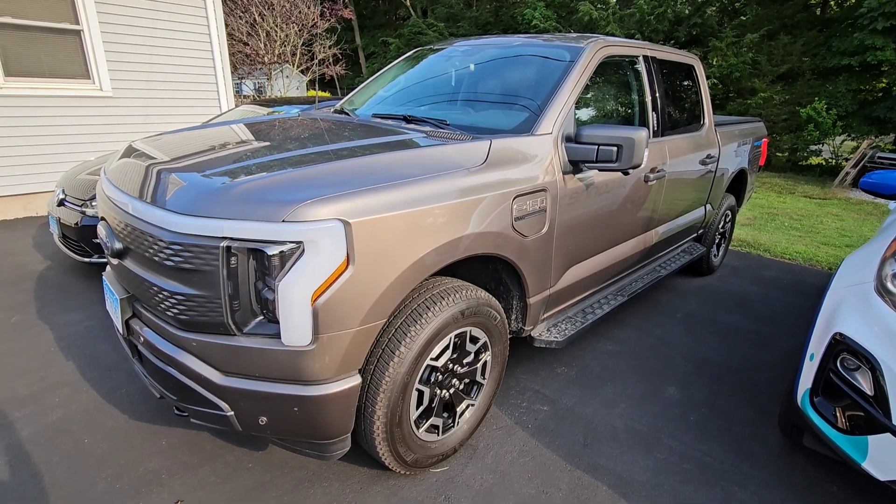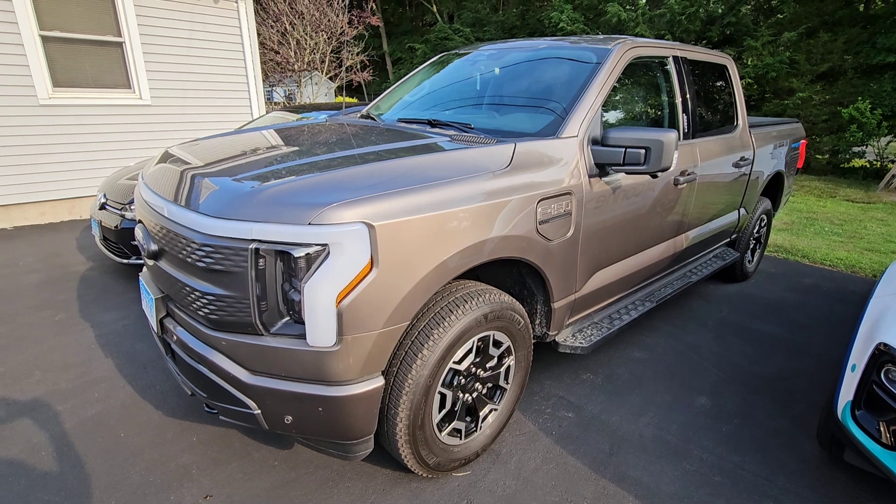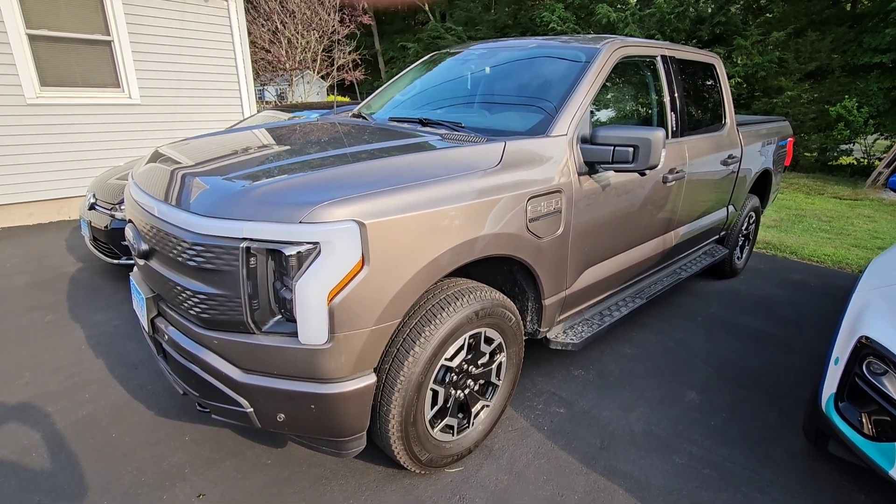Hey guys, welcome back to the channel. As you know, I have a lot of lightning content on my channel. I get asked a lot: what's your favorite accessory for the F-150 Lightning?